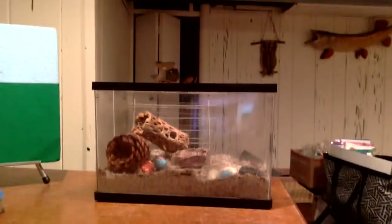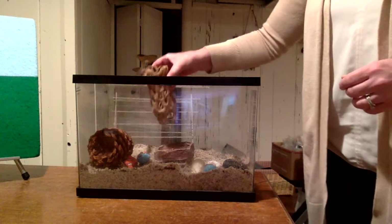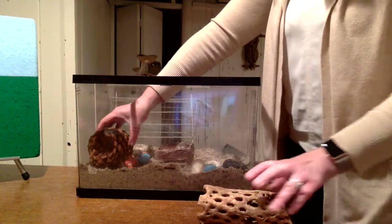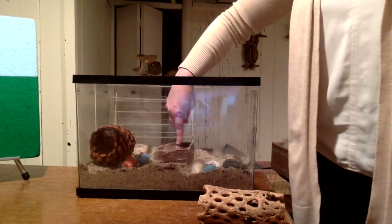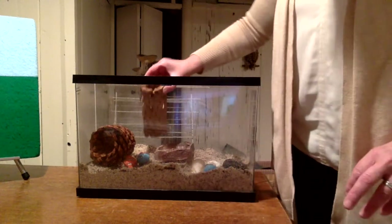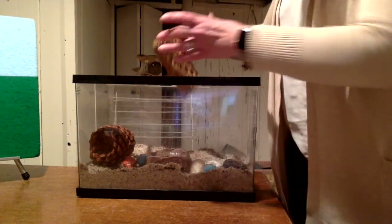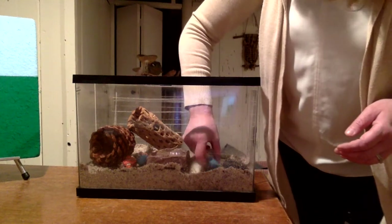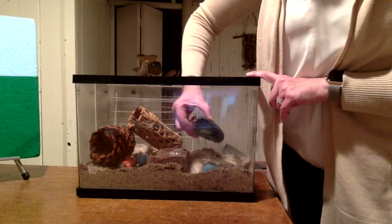I'm going to move my computer so you can see. I have a tank — I call this tank a habitat — and I'm going to show you what's in the habitat. I have some things for climbing: this little log, and a big pine cone. That's another good thing for climbing. I also have a little water dish that has some fresh water in it. I have a couple rocks — a blue rock in there for decoration, and a big gray rock.